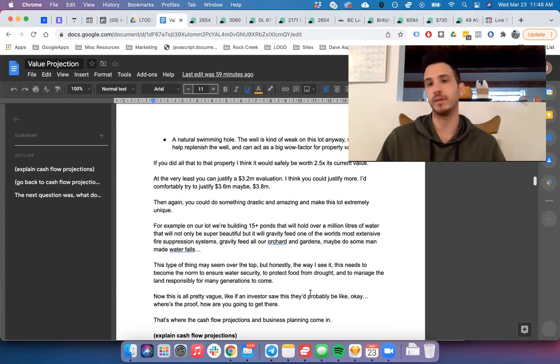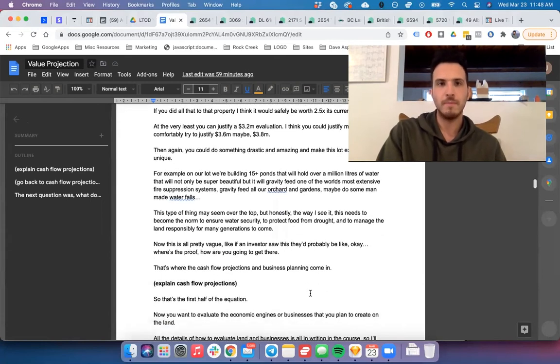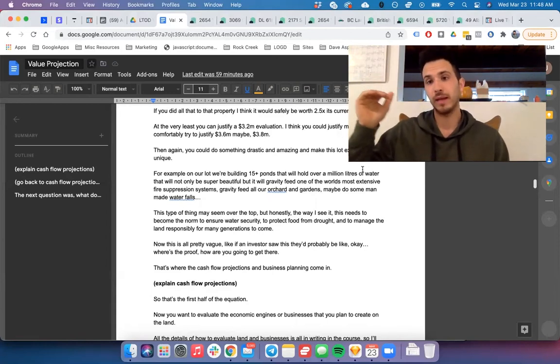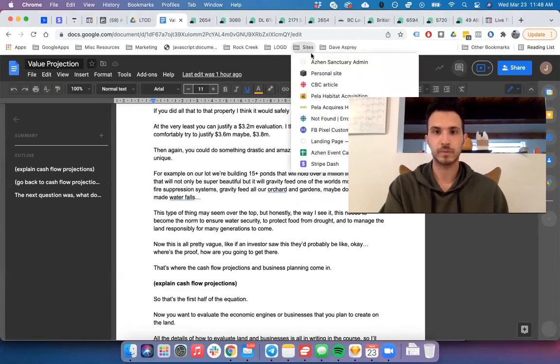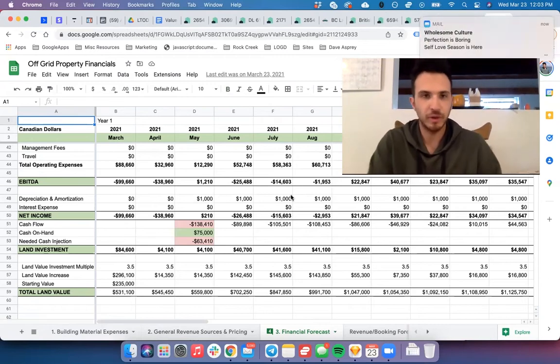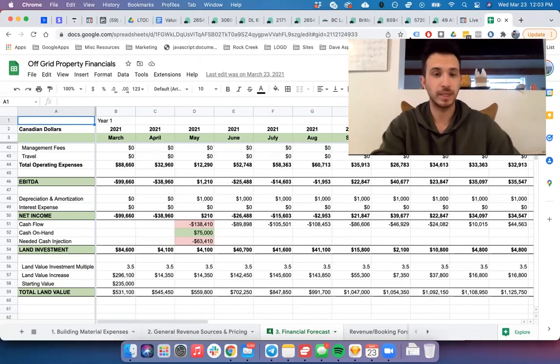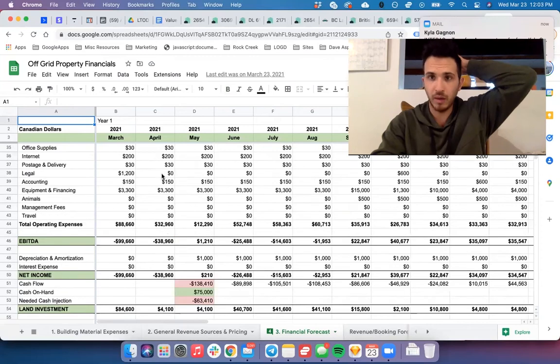All of that is pretty vague. If you said that to an investor, they'd probably say 'okay, where's the proof, how are you going to get there?' That's where a good business plan comes in, which establishes trust, along with cash flow projections. Personally, any time I've invested in anything or been pitched, my first question is: where are the numbers, how have you laid this all out? So I'm going to open that up for you — this is our off-grid property financials and cash flow projections.